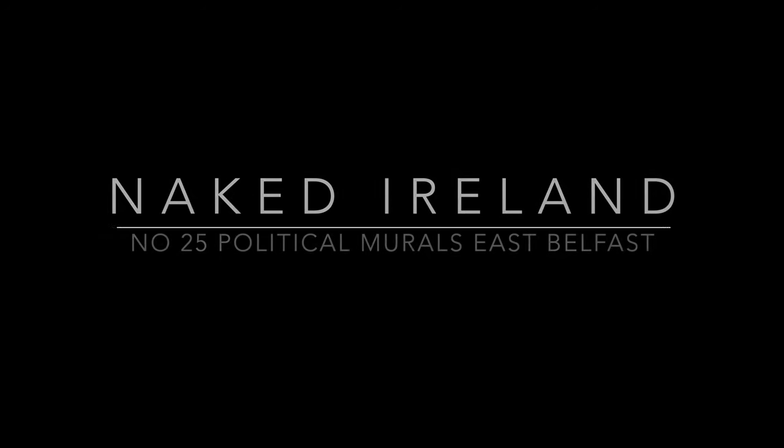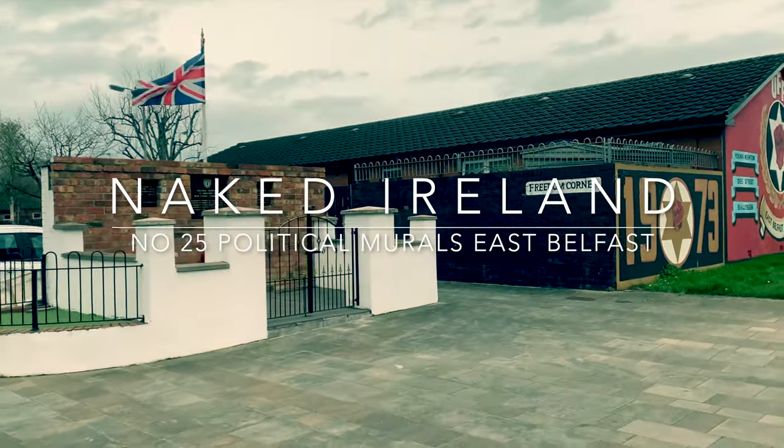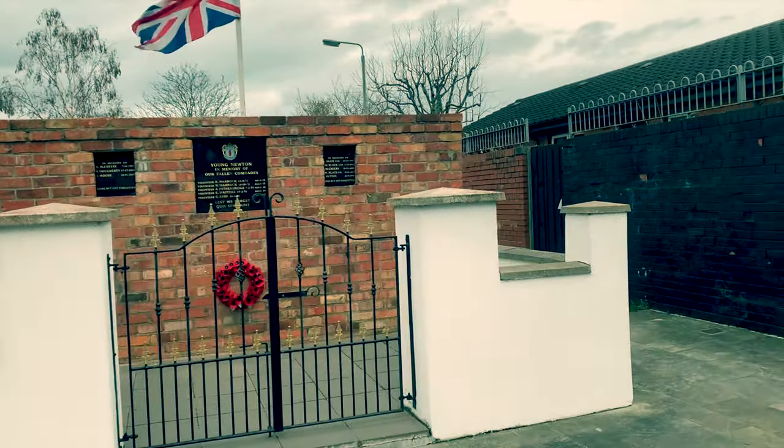We're on Lower Newtownards Road in East Belfast, a staunch Protestant Loyalist part of the city, and here you can find some of the most arresting political murals in the city.